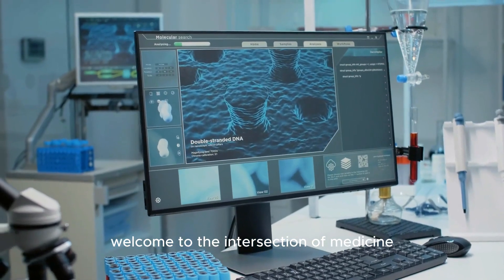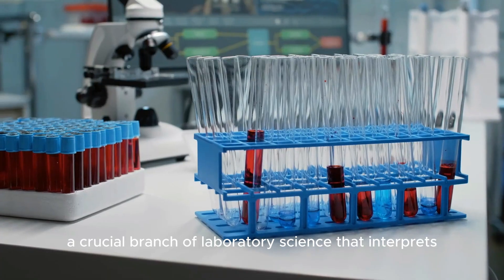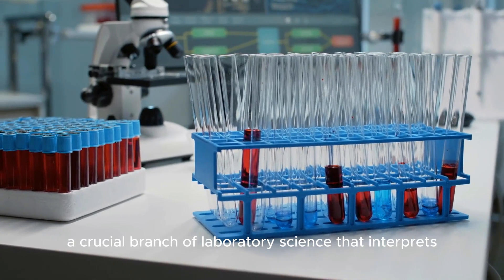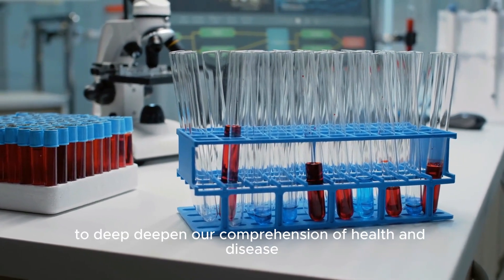Welcome to the intersection of medicine and molecular insight. Join us on a journey into clinical biochemistry, a crucial branch of laboratory science that interprets the analysis of bodily fluids to deepen our comprehension of health and disease.